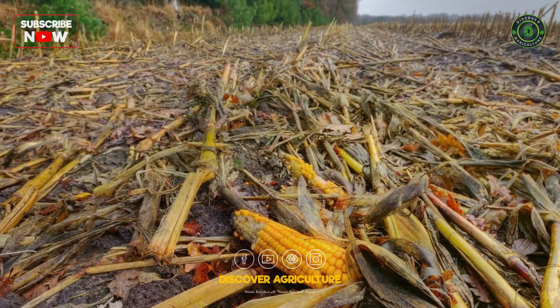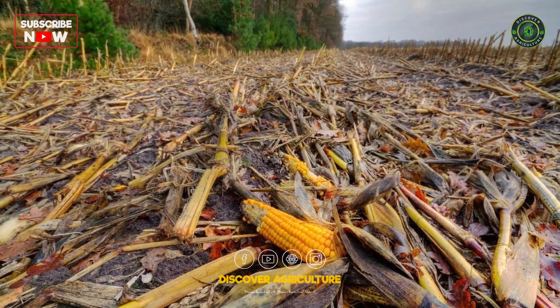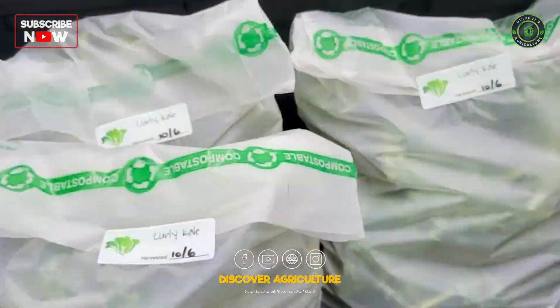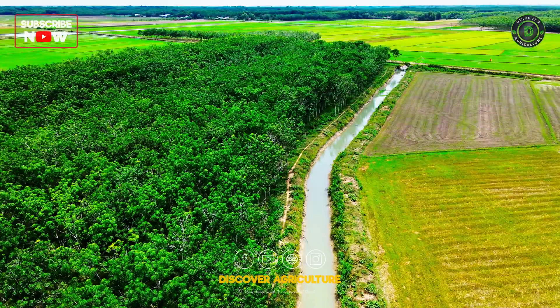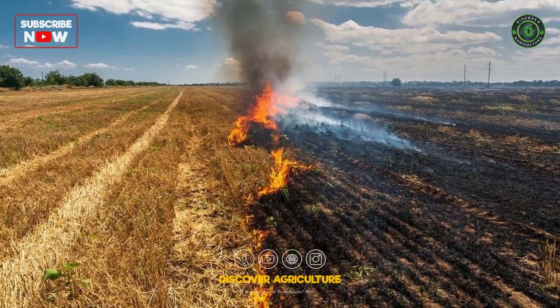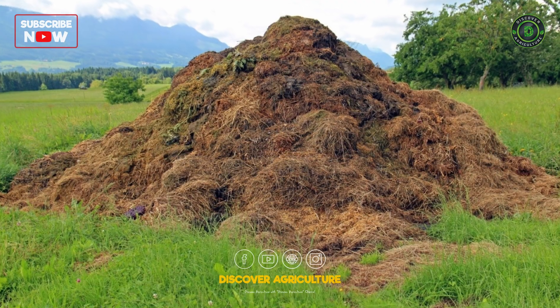Conventional agriculture often generates significant waste, including crop residues, animal manure, and packaging materials. This waste can pollute water sources, contribute to greenhouse gas emissions, and strain landfills.